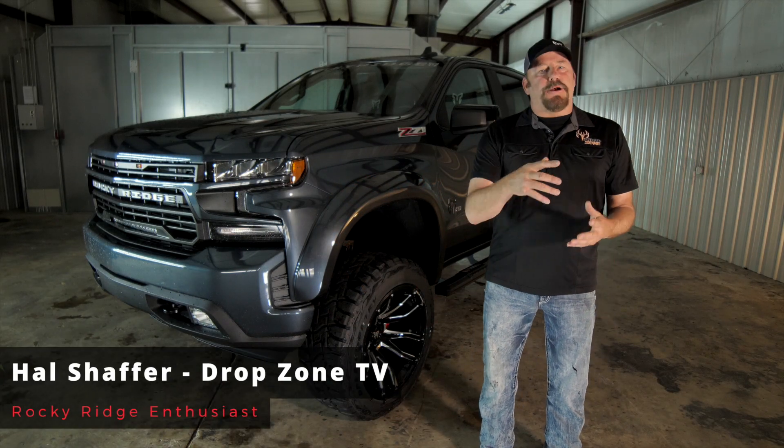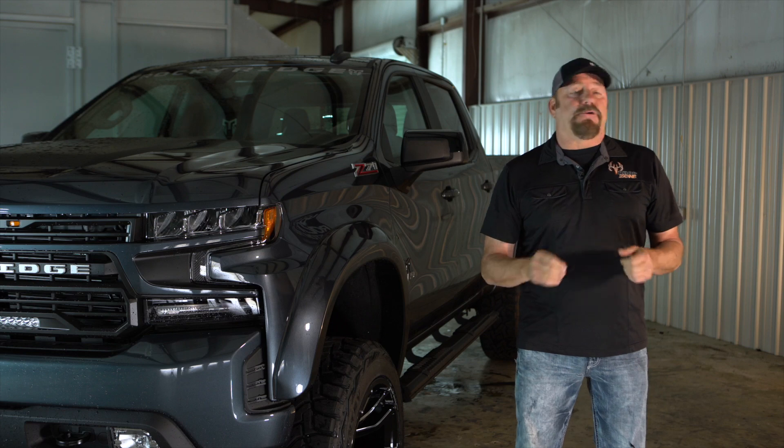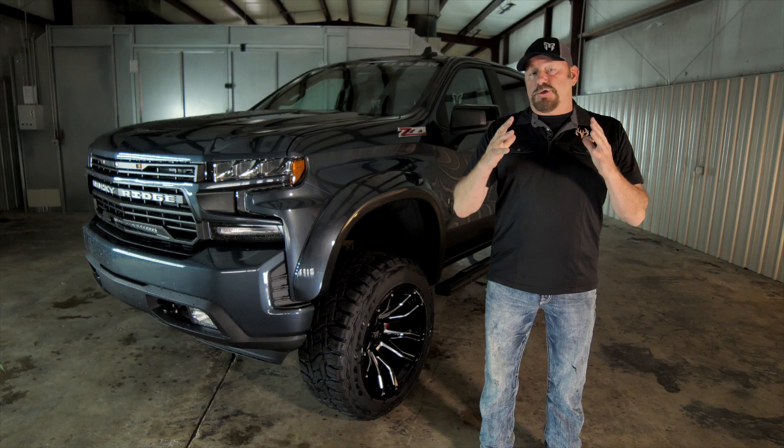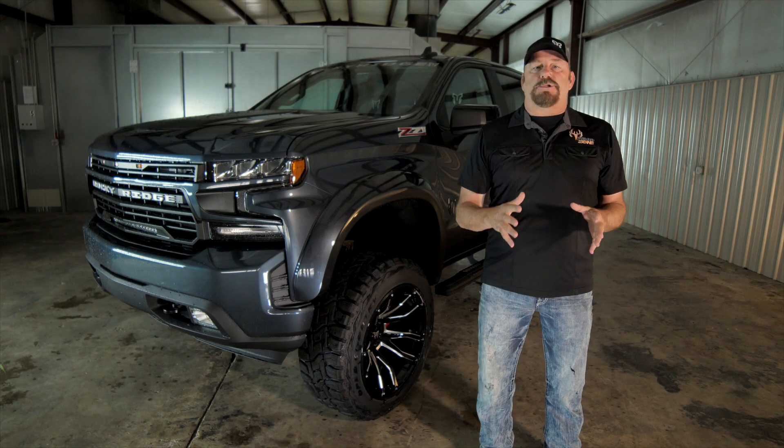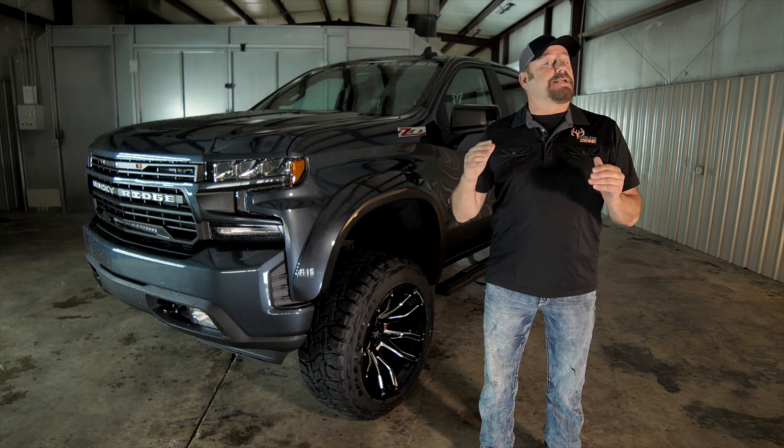Hey y'all, Hal Schafer here, your host of Drop Zone TV, found exclusively on the Outdoor Channel. And for over 15 years, Greg Zipidelli and I have been driving and promoting Rocky Ridge trucks. And we have never been more excited about the all-new, reinvented Rocky Ridge K2 Series trucks.